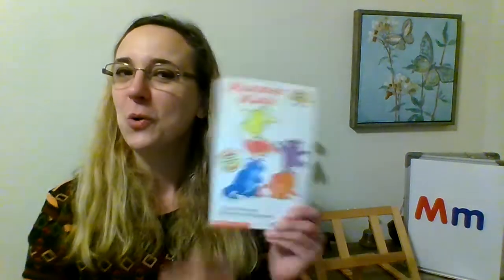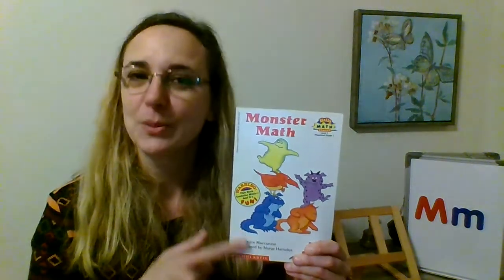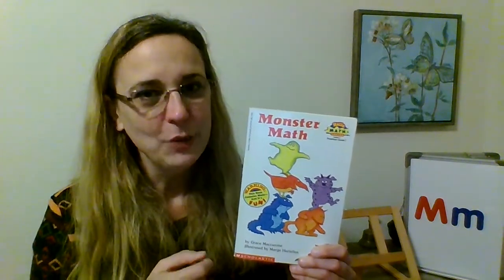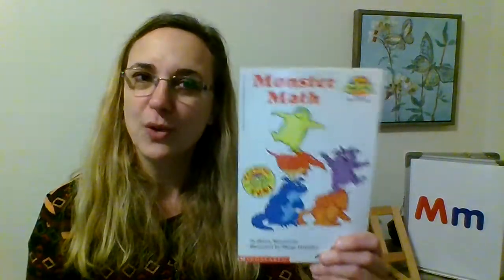Did you see how we did only one quick book and we practiced a lot of things? We practiced subtracting, counting backwards, rhyming, and talking about actions — things that monsters were doing. There were so many things we were able to do with one book. I hope you enjoyed and I'll see you another time. Bye now.